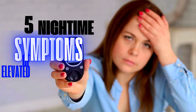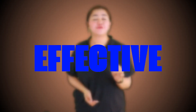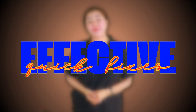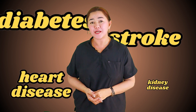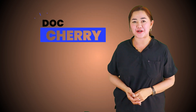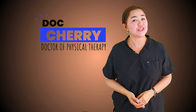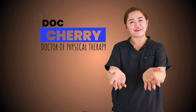In this video we will talk about five nighttime symptoms of elevated blood sugar plus effective quick fixes. Stay with me until the end because the last symptom is not that common but you need to be aware of it to prevent diabetes, heart disease, stroke, and even kidney disease. Hi, this is Doc Sherry, doctor of physical therapy, teaching you practical health tips and home exercise programs.